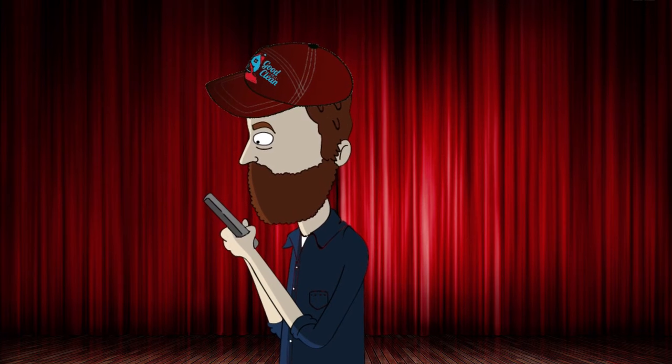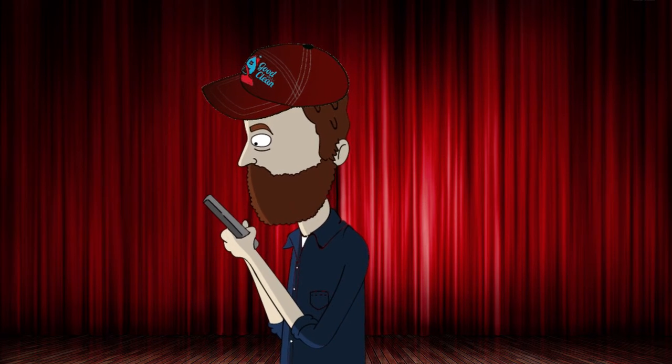Hi kids, my name's Mark and I'm here to tell you about a new kids show we're doing called — hey, what's the name of that new stupid kids show you want me to do to try and get the kids to tell their parents to hire Good to Be Clean?